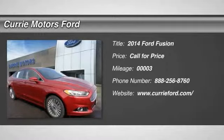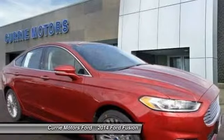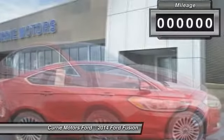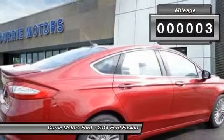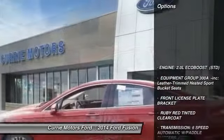The 2014 Ford Fusion — you can have both impressive power and great economy in a Fusion. This vehicle has less than 100 miles. Here are some of this vehicle's great options.